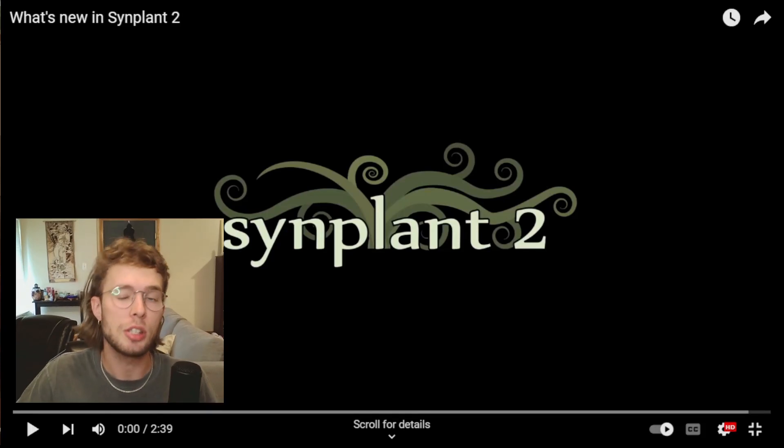Sinplant 2 has been officially announced. It should be released by Q3 2023. Magnus from Sonic Charge has released a video going over some of the features and demoing the synth, so you can check it out.